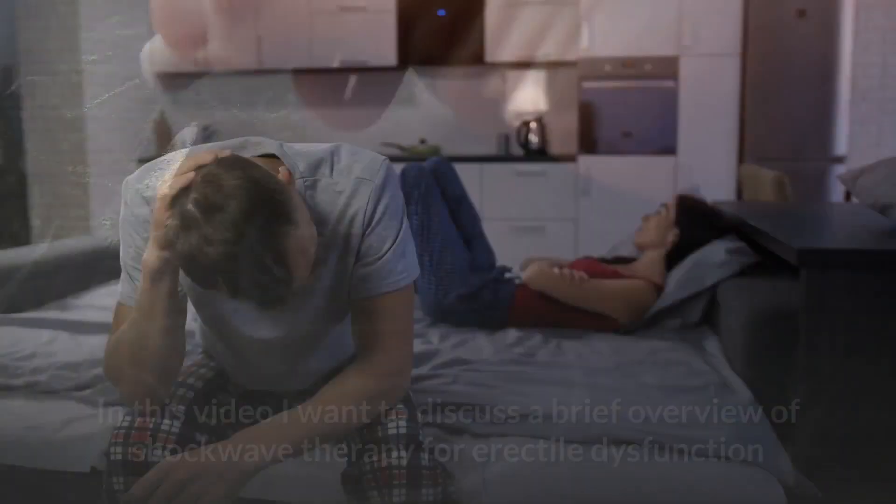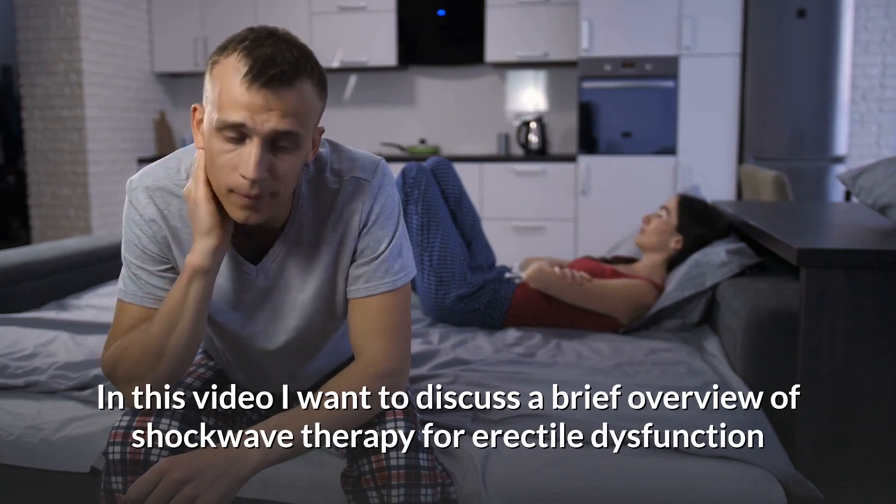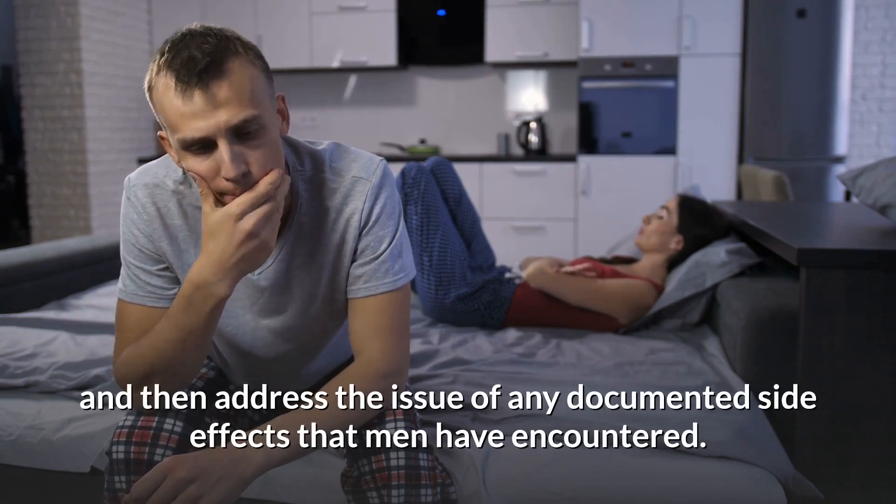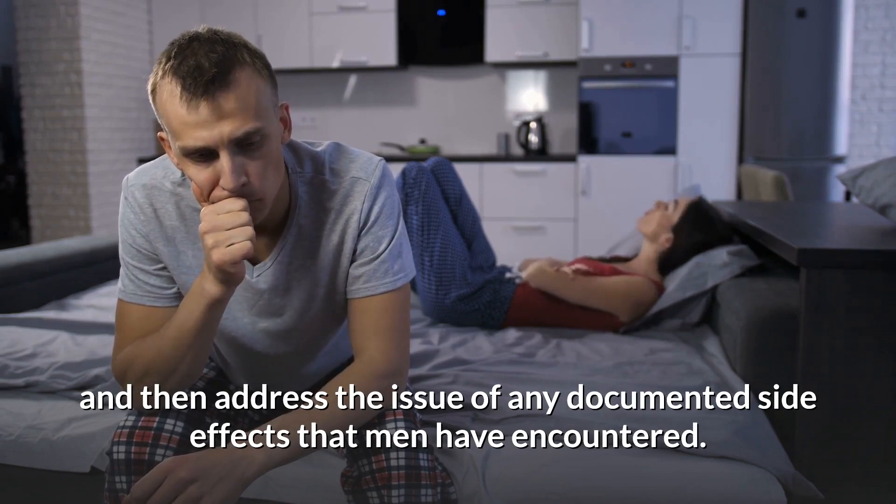Now let's see what we have today. In this video, I want to discuss a brief overview of shockwave therapy for erectile dysfunction and then address the issue of any documented side effects that men have encountered.